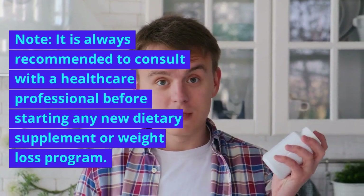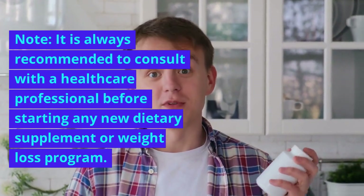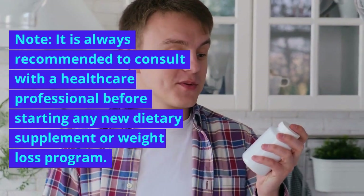Note: It is always recommended to consult with a healthcare professional before starting any new dietary supplement or weight loss program.